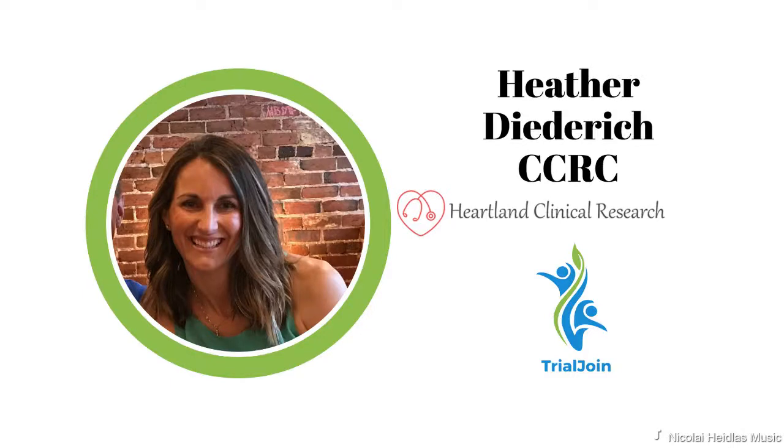Welcome to another video with Inside the Heartland. Today's video book will cover the essentials of patient care. It's brought to you by TrialJoin, Heartland Clinical Research, and your hosts, Ari Bhattani and Heather Diedrich. Heather is a PharmaTimes finalist for Clinical Researcher of the Year, the Americas 2018, 2017, and 2016. We hope you enjoy this. Stay tuned.